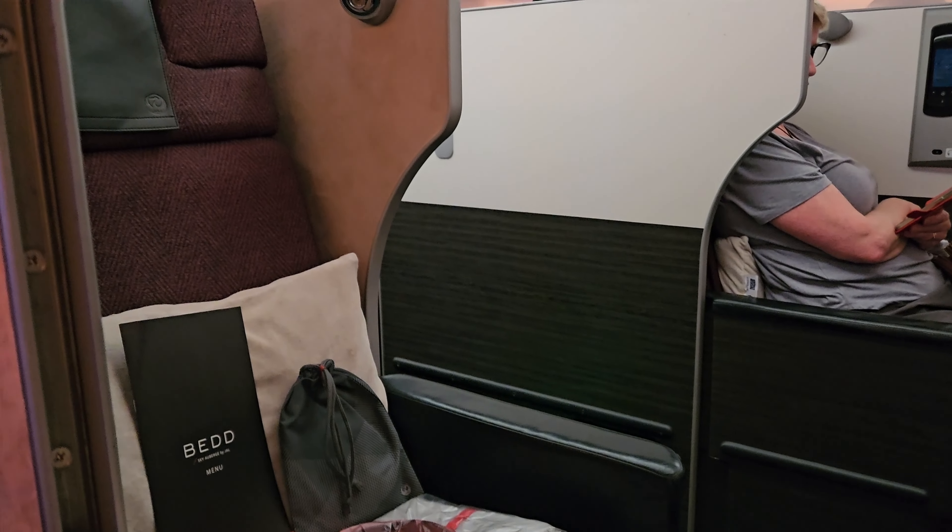As this is the 787 Dreamliner, the windows can of course be dimmed. This is done by pressing the buttons below each window. To kick off the in-flight services, drinks were offered first and I chose the Asahi beer which came with rice crackers. Inside the pack there are many assorted items which goes well with a cold beer. During this time the cabin crew also took my order for the main meal.